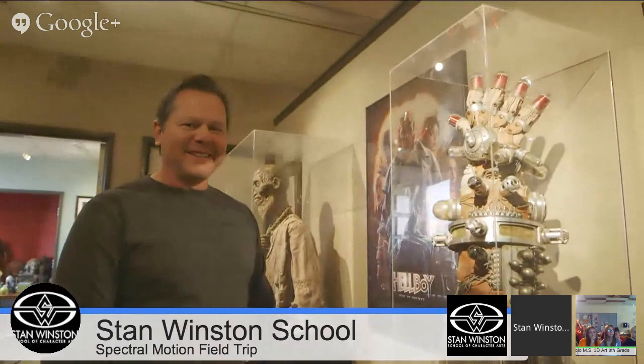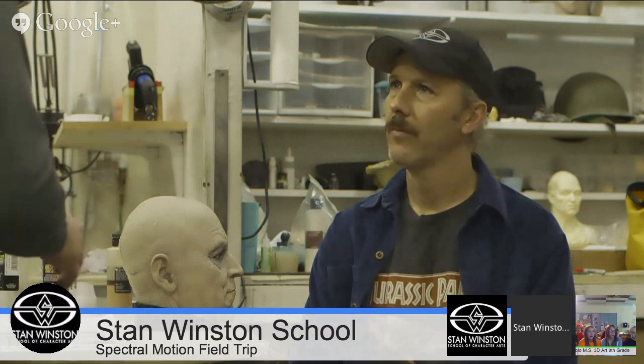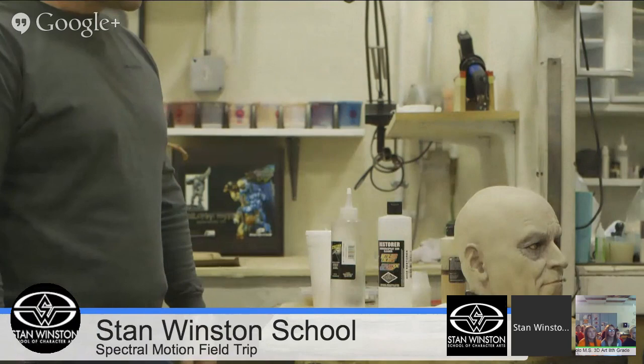Now we're in the paint department — this is where all of our designs come to get color. Everything starts out looking desaturated and uncolored, and eventually we put layers and layers of paint onto the characters. The modeling work that goes into creating a finished paint job is very complicated — there are a lot of different layers of paint involved in creating something that looks real.